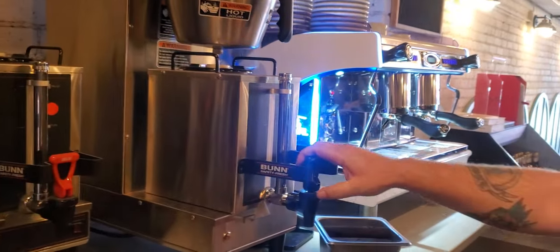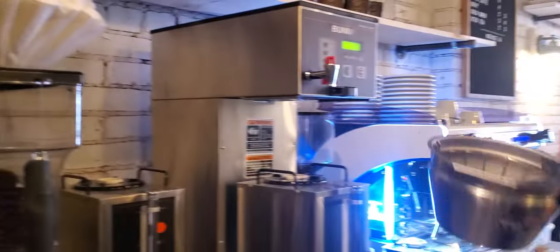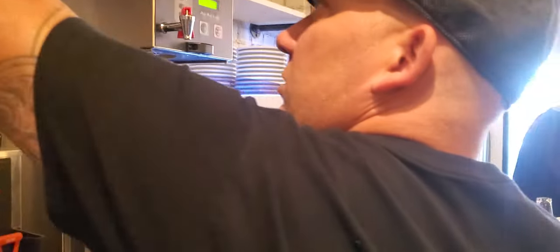Drip coffee, but all with Sicilian beans.